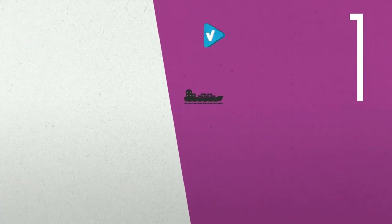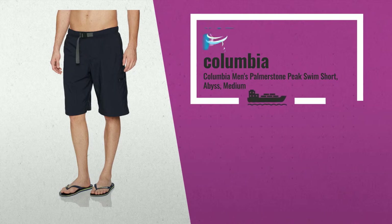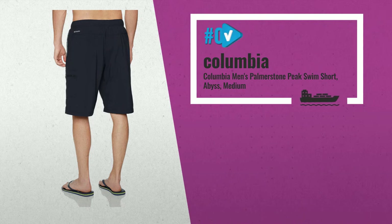Number 2. Be prepared for anything this summer with the Columbia Men's Palmerston Shorts. With quick-dry technology, Omni-Shade UPF 50 sun protection, and two zip-closed pockets, the trail won't stand a chance, by Columbia.